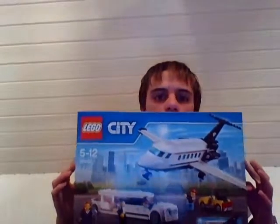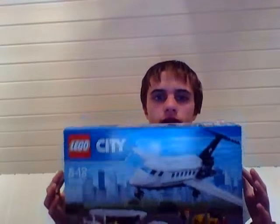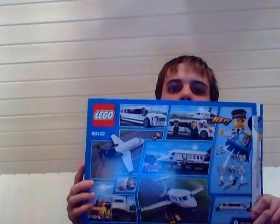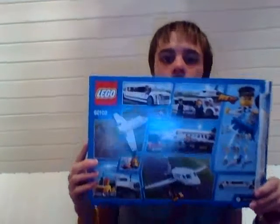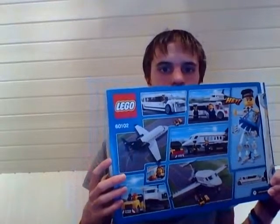I got the Lego City Airport VIP Service set — the private jet one. It's a pretty cool set. The box is open because I already built it. There are some pretty cool pictures on the box.